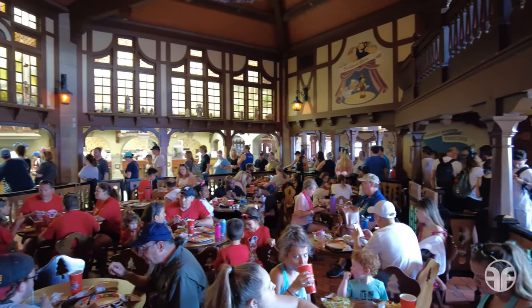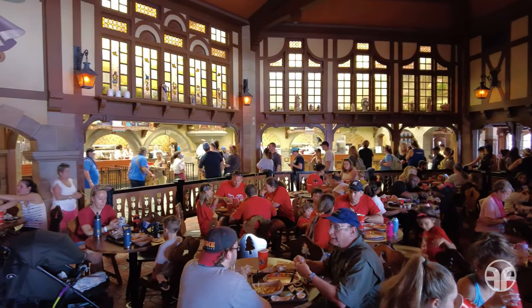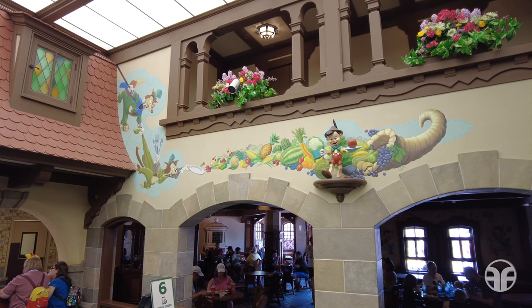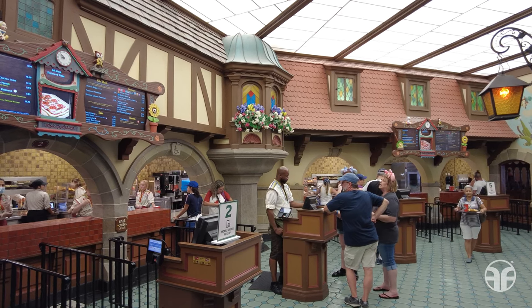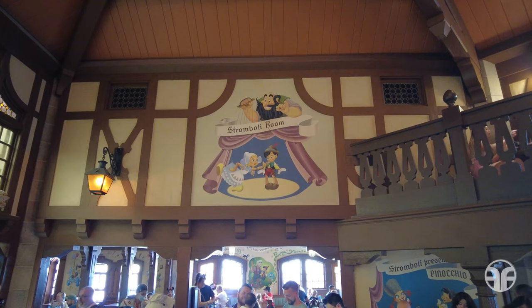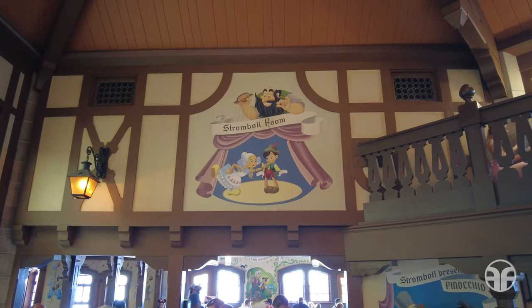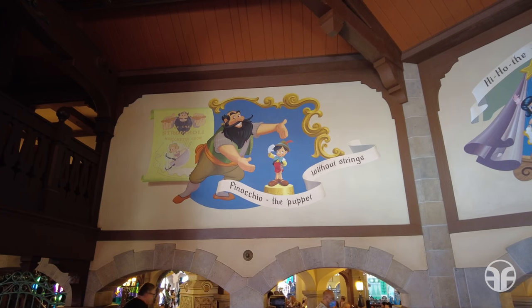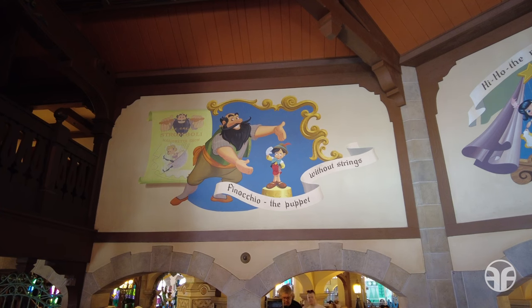At the Pinocchio Village House, everyone can feast on Italian favorites at this quaint cottage inspired by Walt Disney's classic 1940 animated film, Pinocchio. This counter service restaurant is located in the heart of Fantasyland and adjacent to It's a Small World. Gorgeous Pinocchio-themed murals line the walls and it feels like you're eating in a storybook fantasy. Always let your conscience be your guide while spotting large murals of Stromboli showing off Pinocchio, the puppet with no strings.